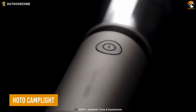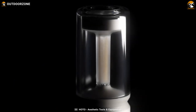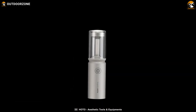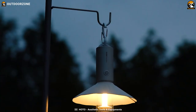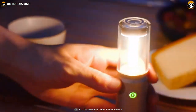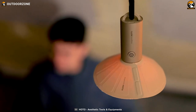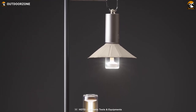Next up, the HOTO Camp Light is the perfect companion for your camping escapades, providing portable and user-friendly lighting that enhances your outdoor experience. Designed with the needs of campers in mind, this lightweight camping light ensures reliable illumination whenever and wherever you need it. Weighing just 4.7 ounces, the HOTO Camp Light is effortlessly portable, allowing you to carry it with ease during your camping trips.